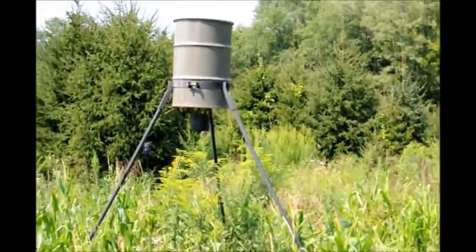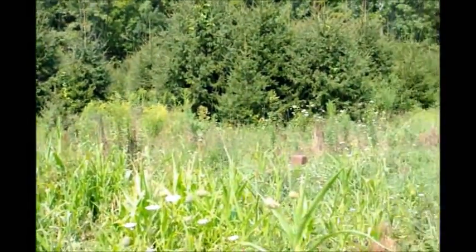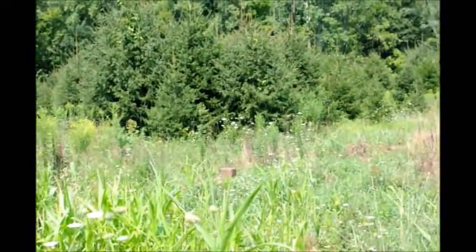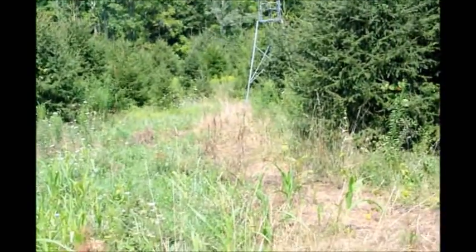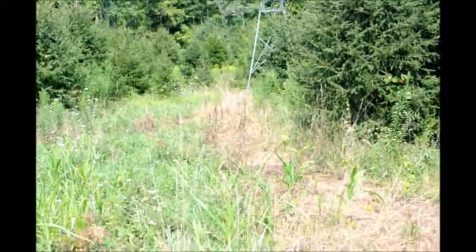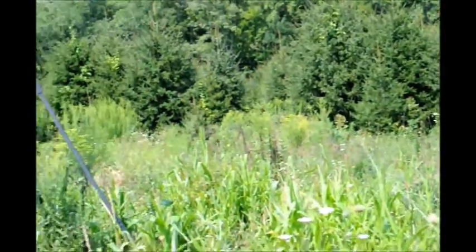So if you have any more questions about deer feeders, deer, or trees for deer, we do sell a lot of trees for hunters and sportsmen to help them improve their hunting habitat. Just give us a call at Highland Hill Farm, 215-651-8329. Thank you.